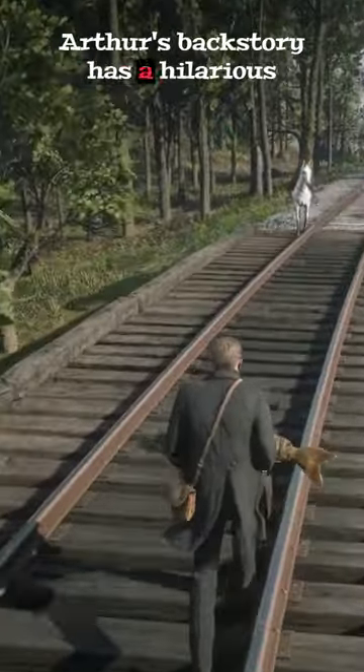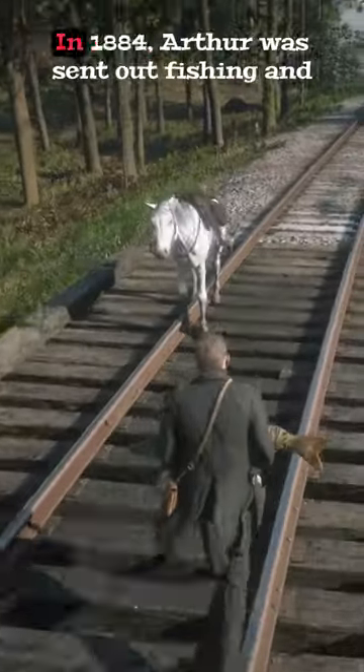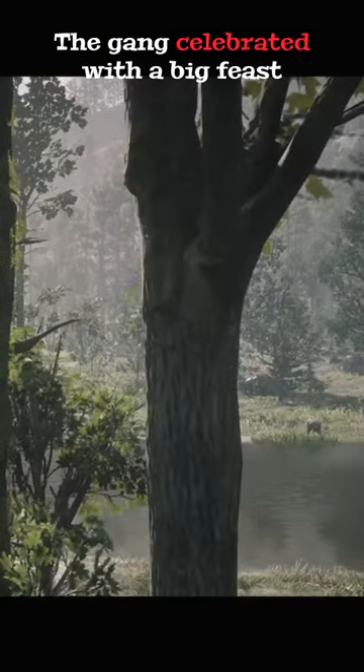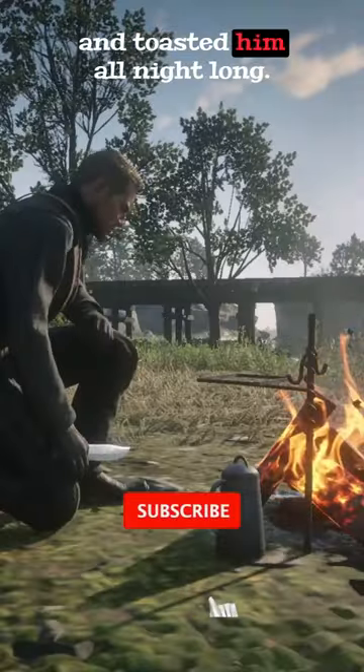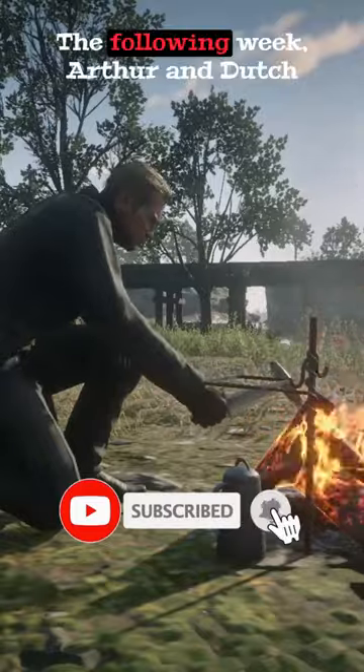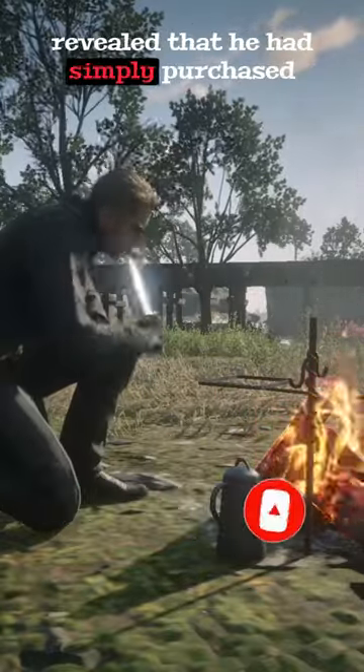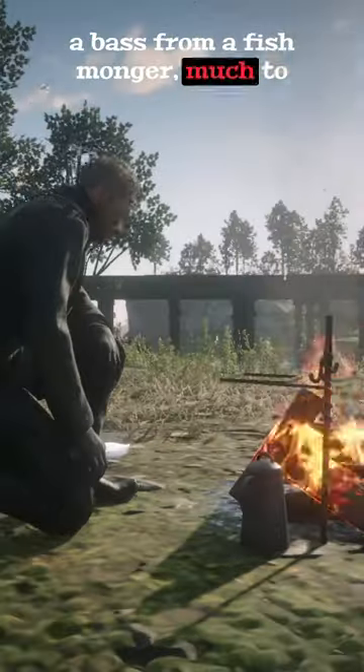Arthur's backstory has a hilarious connection to fishing. In 1884, Arthur was sent out fishing and pridefully returned with three beautiful bass. The gang celebrated with a big feast and toasted him all night long. The following week, Arthur and Dutch walked in the local market where it was revealed that he had simply purchased a bass from a fishmonger, much to his embarrassment.